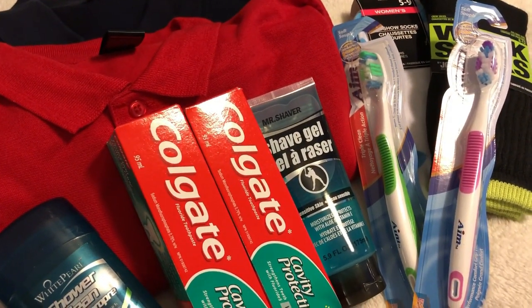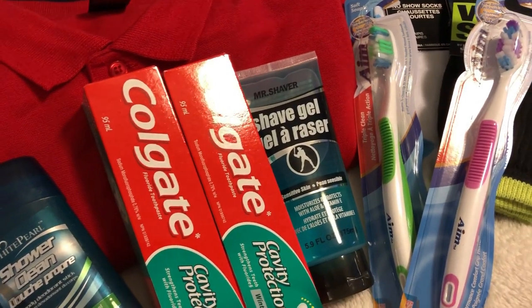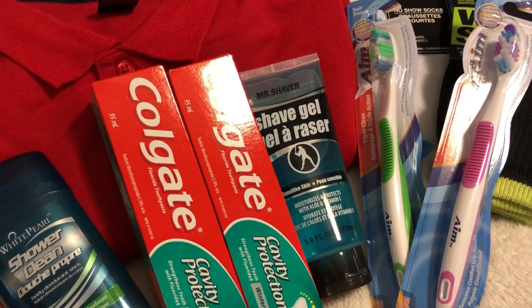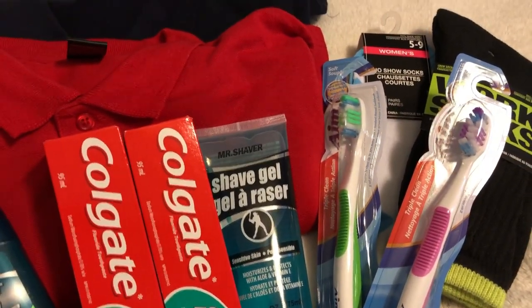Hi everyone and welcome to my channel Inspired Birdie for a Dollar Tree haul. I have a few items to share that I got for Christmas but also items that are just very generic. I'm going to start with the generic stuff first.